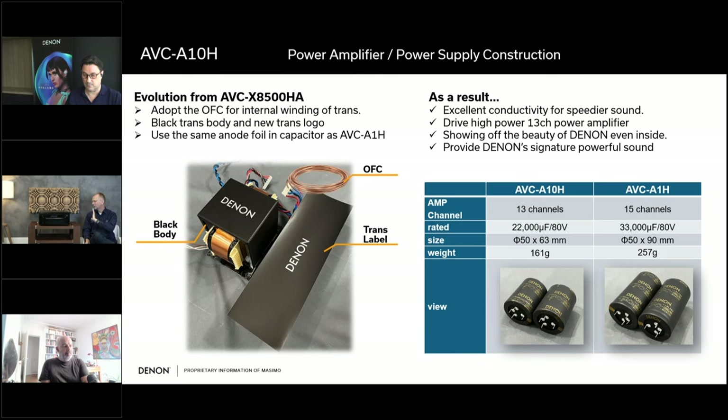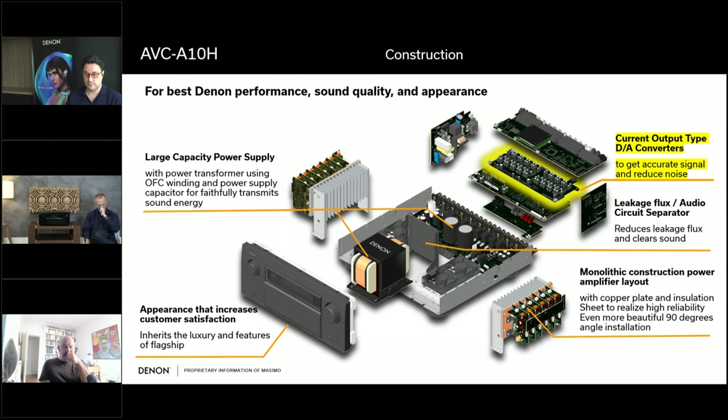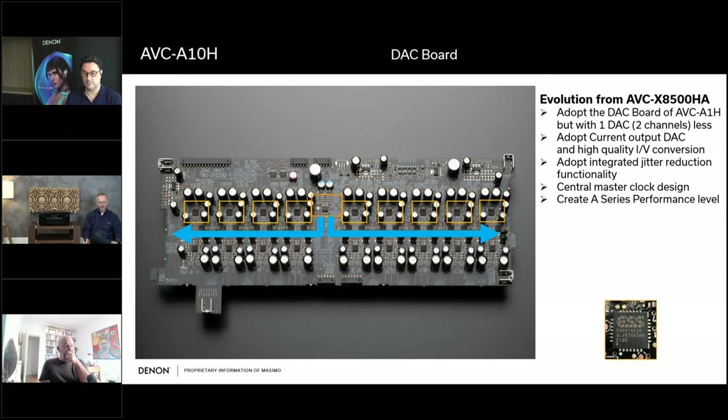Looking inside, it's very well sorted and clean. The DA converter section is largely taken over from the AVC-A1H — we use the same DA converter but reduced the number of channels by two, removing one DA converter since it's a two-channel device. We're using an ESS Sabre DA converter, which is a current output DA converter. Therefore we need to be precise in the analog domain, converting the current output to a voltage output through an I/V conversion process — similar to what we discussed in the AVC-X6800H webinar.